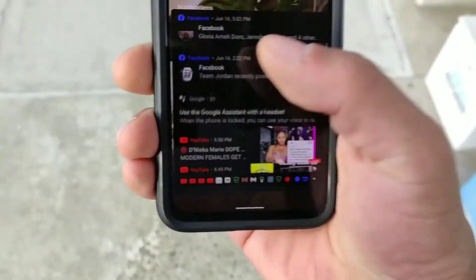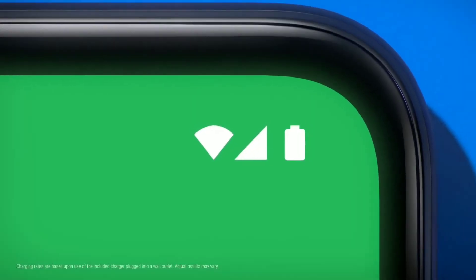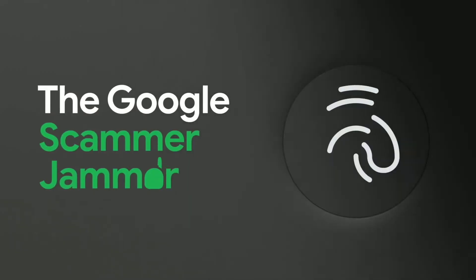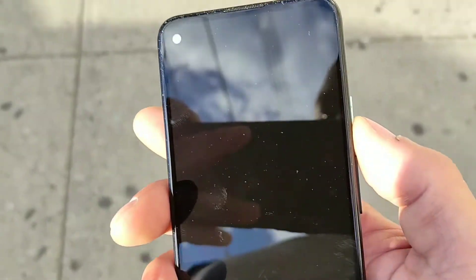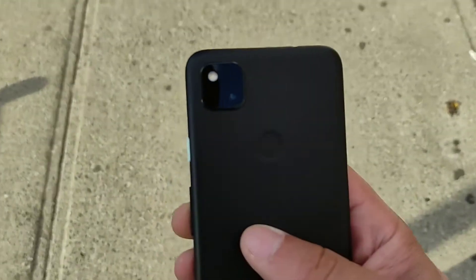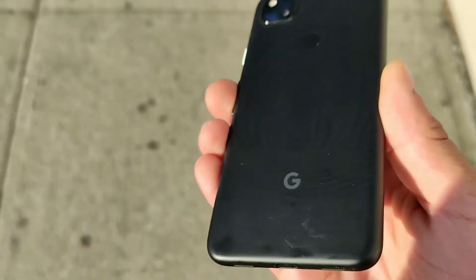It was released at a price point of $349 on the official Google website, and when I picked mine up I got it from their official website. I checked Amazon and it was still $350 — you could also get it renewed as well, so this device won't depreciate in value.